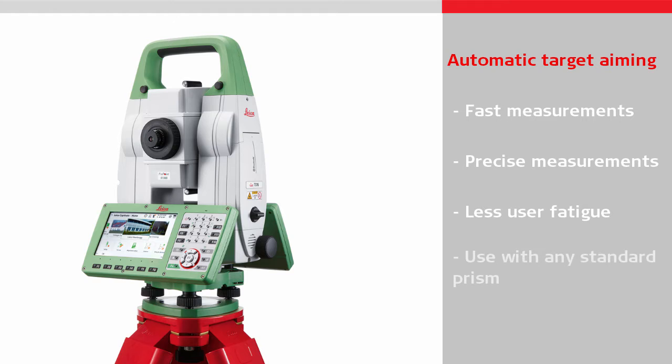It works with any standard reflective prism, meaning there is no need to use a specially designed target which requires batteries and adds weight to the pole.